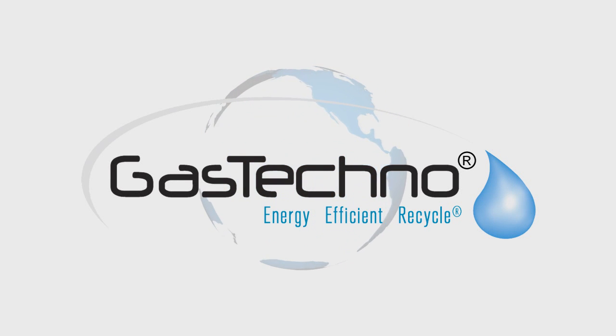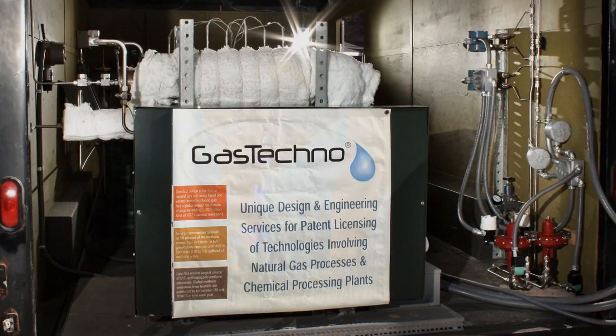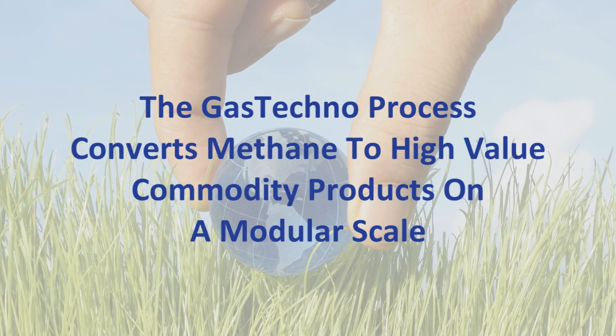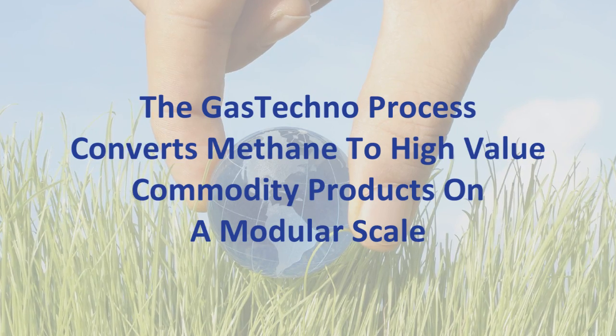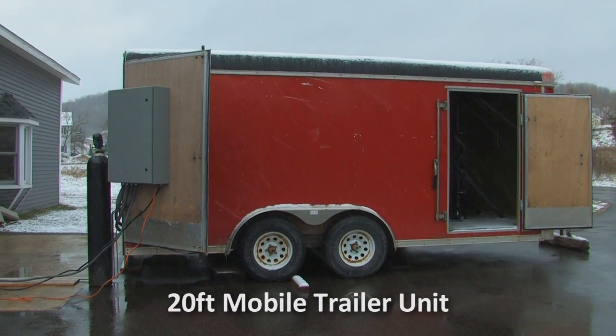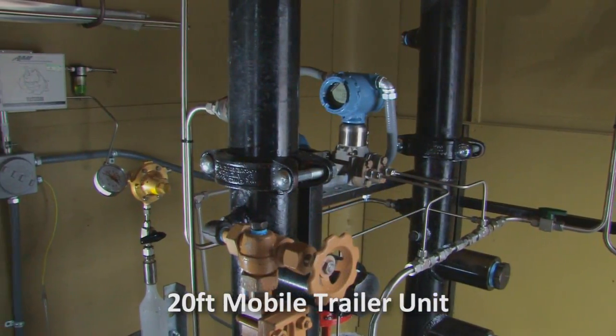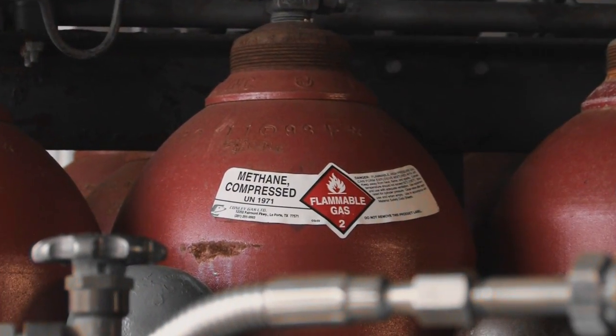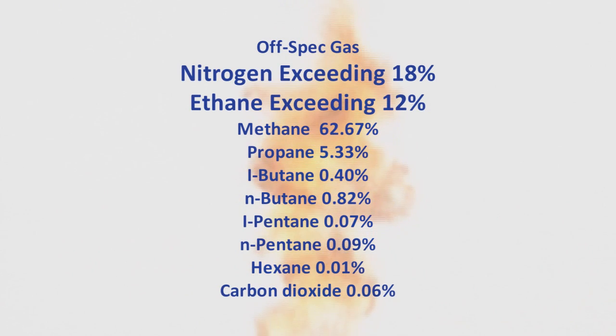Gas Technologies has made significant progress to move our new demonstration plant into the field for testing. In January 2011, we located the Gas Techno mobile trailer to an undisclosed site in southern Michigan to begin operations on pipeline gas that had nitrogen exceeding 18% and ethane exceeding 12%.